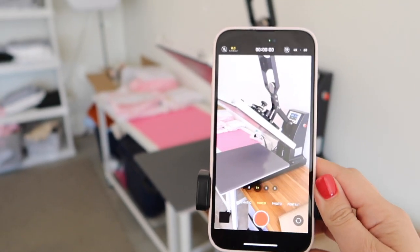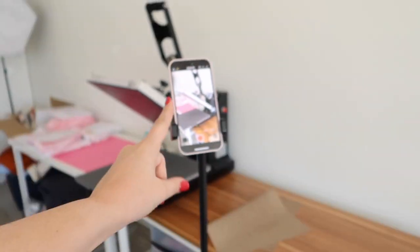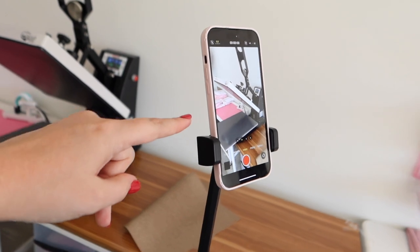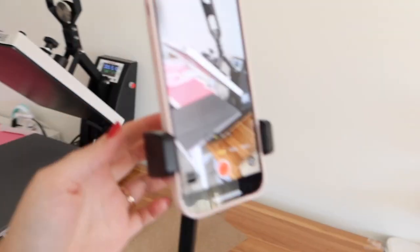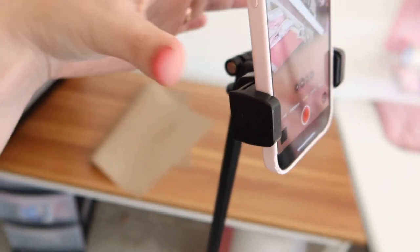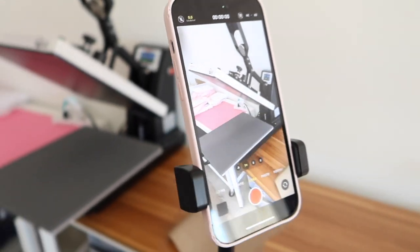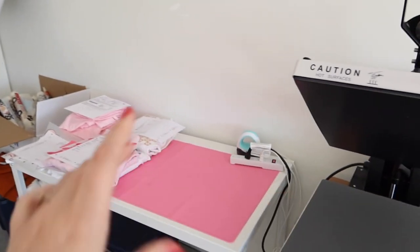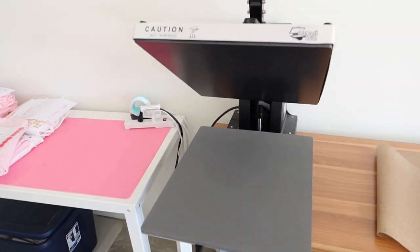I'm setting up my phone to catch some content for social media. This is a phone stand from Amazon — I'll link it in the description below. It has these little buttons on the back that you push together to open the clamp for your phone. It's one of the easiest ones I've used and my favorite — I've literally bought it twice. We're about to start doing these orders; we don't have a ton today so I'll prop y'all up and we'll get to pressing.